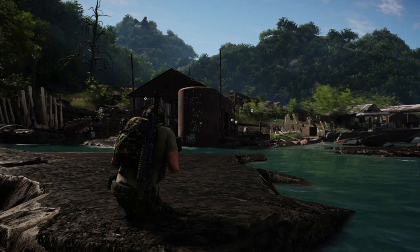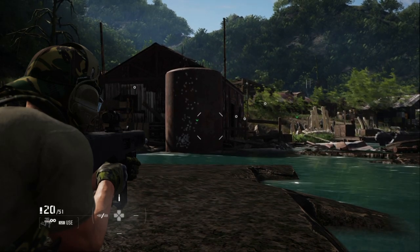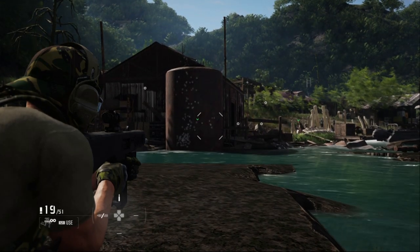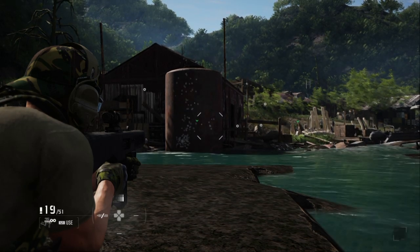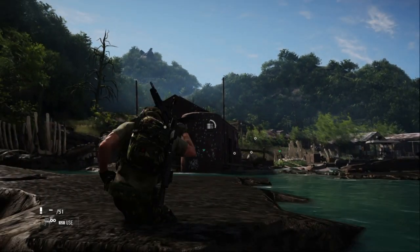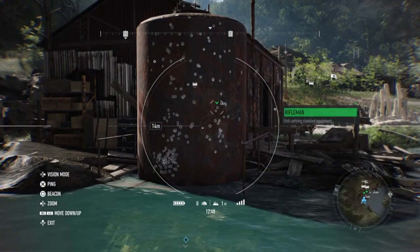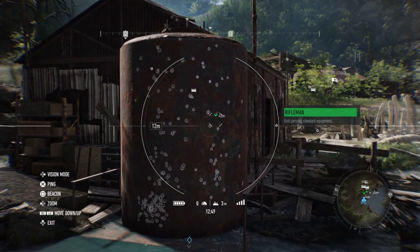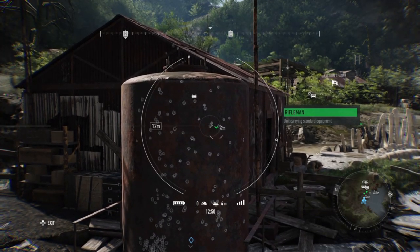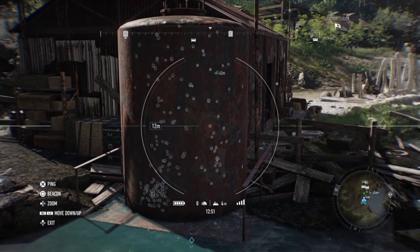Now we're at 25 metres. We'll do one aimed round and then full auto. Straight away you can see the rounds are spread out slightly more than they were at 15 metres. Let's try full auto. Using the drone for a closer look — as you can see the shot pattern is far more spread out over 25 metres because it's got further to go. The further it goes the more spread out it becomes. Regardless though, you're still going to hit something, you're still going to kill someone, you're still going to take out a drone.